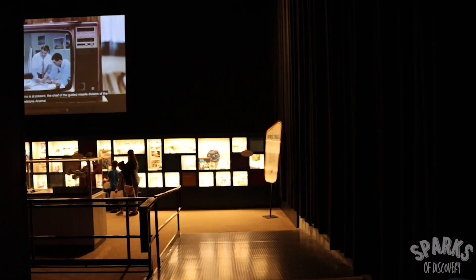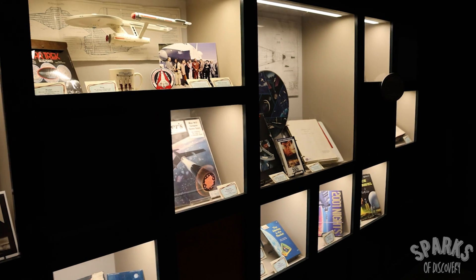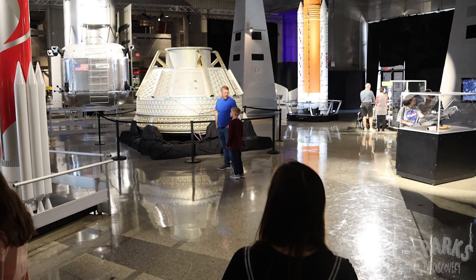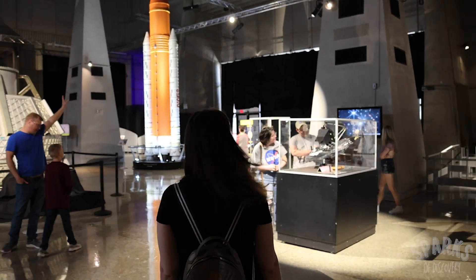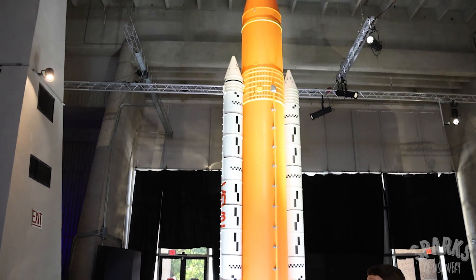Once you've made your entrance into the main building, you'll begin with an exhibit on space and popular culture, with all sorts of memorabilia from the space age. From there, you make your way into one of the main exhibit halls, which has many different objects on display, including this scale model of the Space Launch System for the Artemis program.